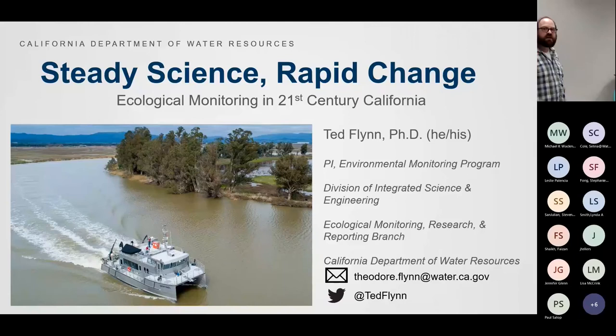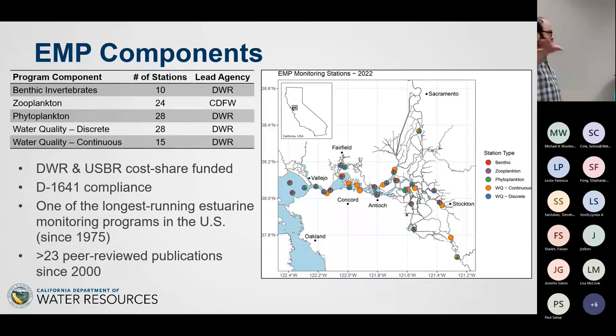I'm Ted Flynn. I work for the Department of Water Resources as the PI of the Environmental Monitoring Program. This is an overview of the entire Environmental Monitoring Program as it stands now. It started in its modern form in 1975, and right now we have five components: benthic invertebrates, zooplankton, phytoplankton, and two types of water quality — discrete water quality at 28 stations and continuous water quality at 15 stations.